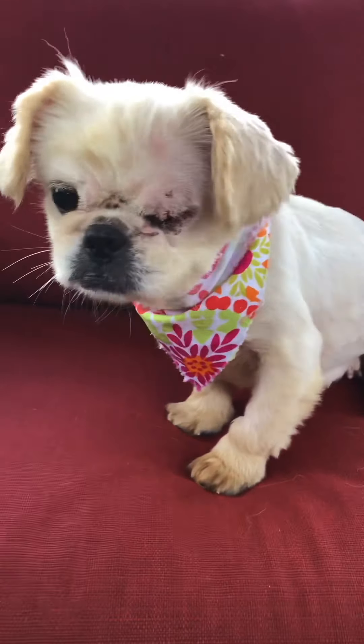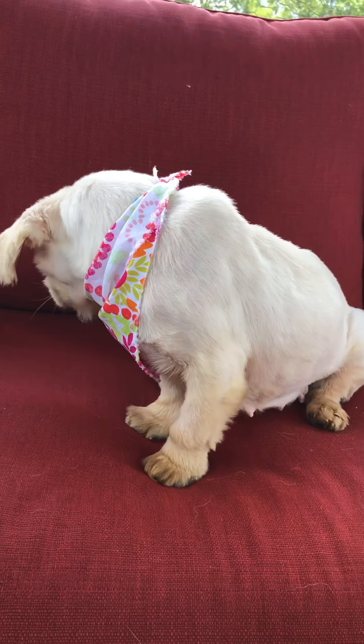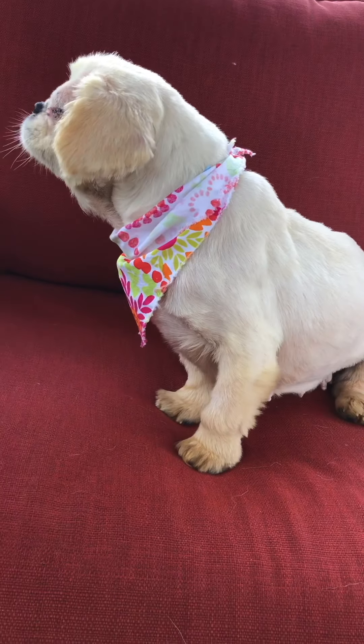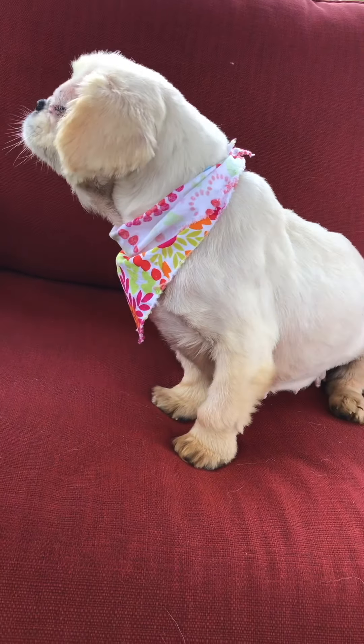She is very timid. We don't know how much she's ever really had outside of a kennel. She does the swimming thing when you pick her up with her front paws — she swims like that. We've seen that a lot with dogs that come from backyard breeders or puppy mills. I'm not really sure why they do that. She hasn't tried to bite or do anything like that; she's just very shy and timid.